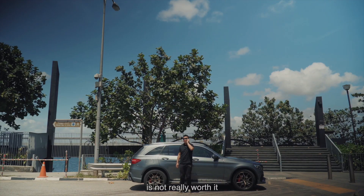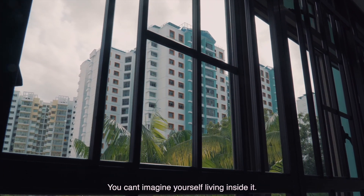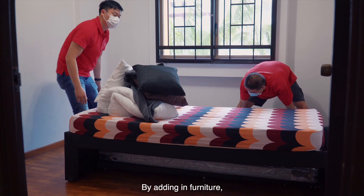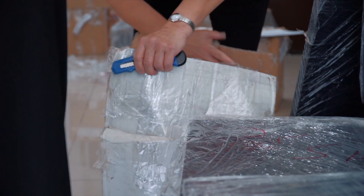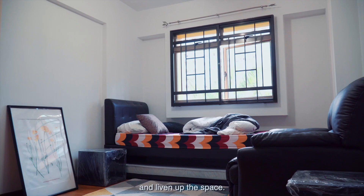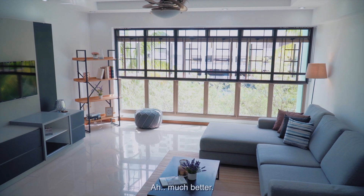Showing the house as it is is really not worth it, as the potential of the house is really not expressed — you can't imagine yourself living inside it. This is where I bring in a home stager. By adding in furniture, the house looks a lot more lively and liveable. I will then be able to showcase the true potential of the house. I'm gonna clean any imperfections and liven up the space. Much better.